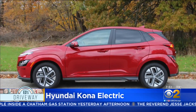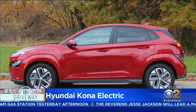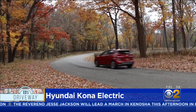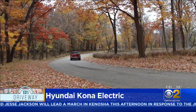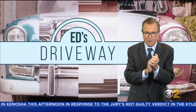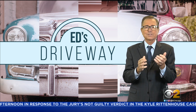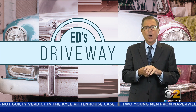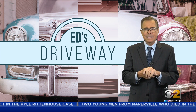The Kona Electric shares something else with its gas counterpart, and that's a wonderful warranty — in this case it includes three years of scheduled maintenance. This is a car you have to test drive if you're looking at cars like the Tesla Model 3, the Ford Mustang Mach-E, or the VW ID.4.